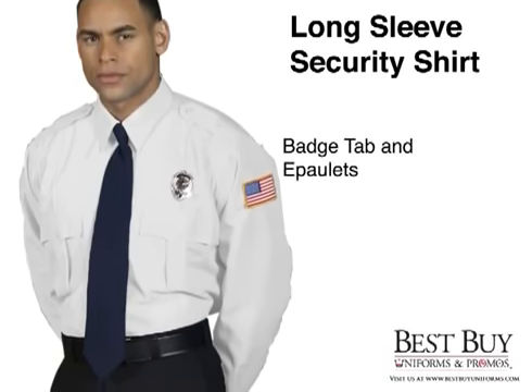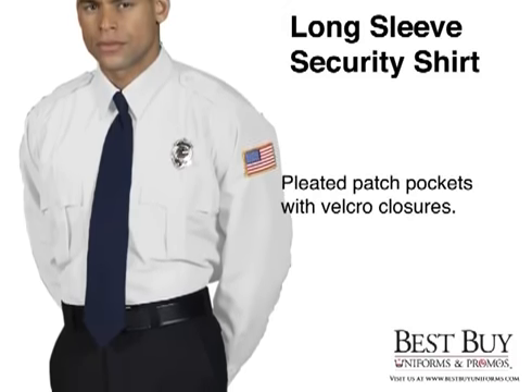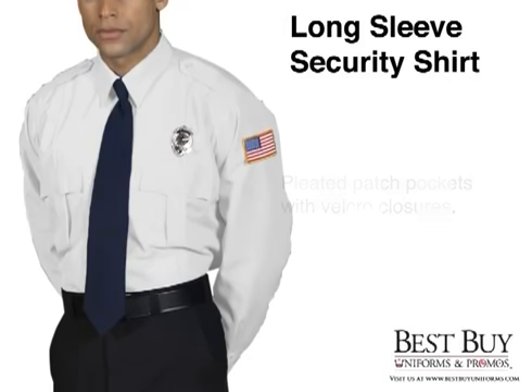The badge tab and epaulets give all the features that show a professional security guard at the Best Buy Uniforms price. And the pleated patch pockets with Velcro closures keep your supplies secure.